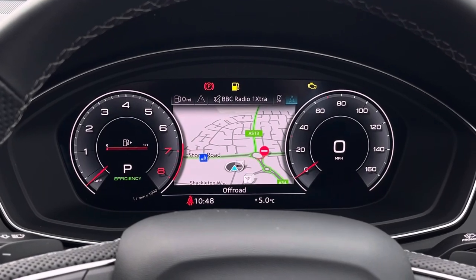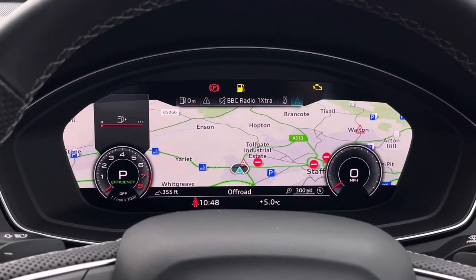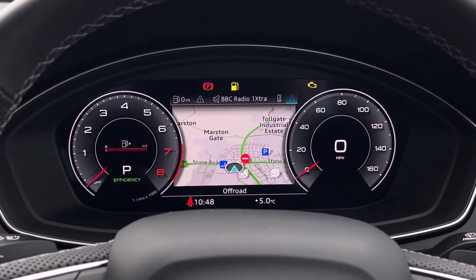Looking towards the virtual cockpit, which features those two digital rev counters as well as access to your satellite navigation and radio stations.